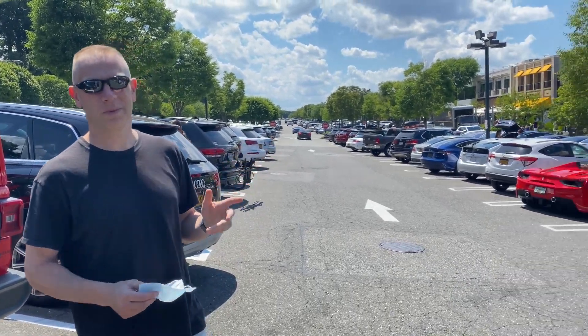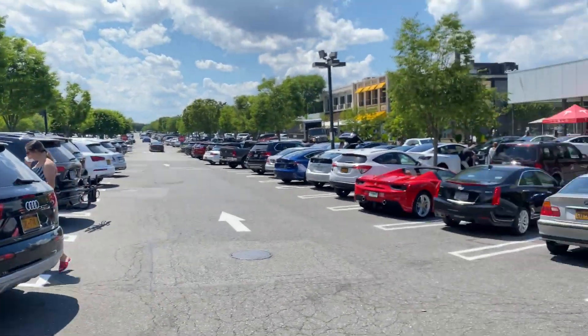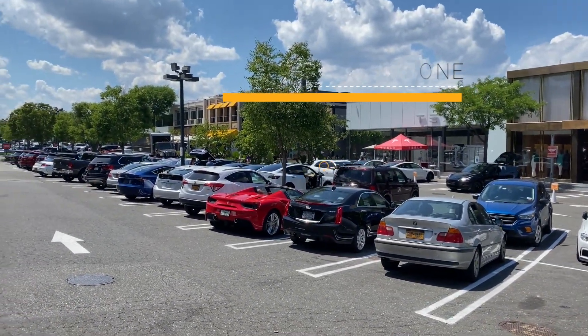So here we are at Tesla picking up my new Model 3 today. I think it's that black one at the end. We're gonna go take a look. Exciting day.